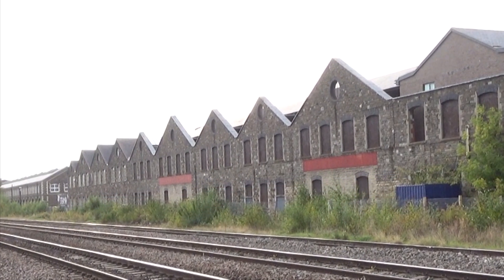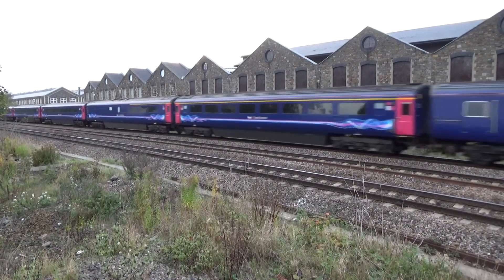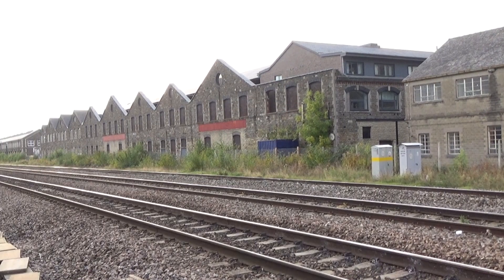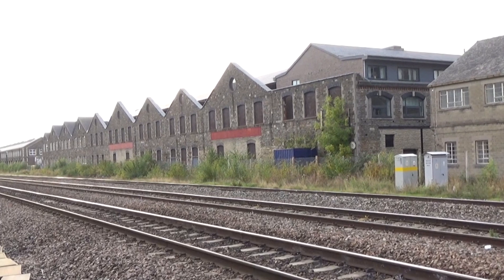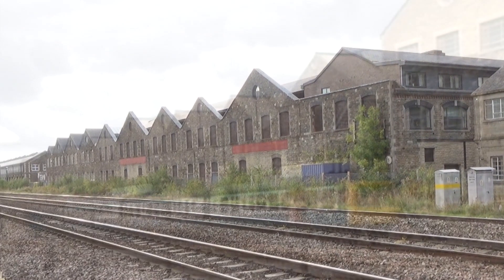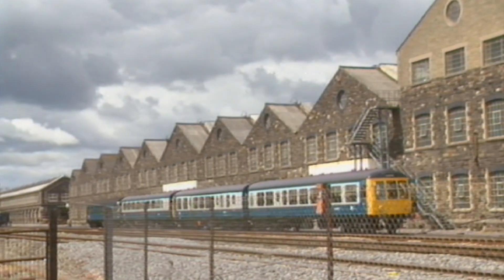Today's view, from roughly the same location, shows the sidings outside the works have gone. The DMUs have also been scrapped and replaced by more modern rolling stock. But the biggest changes are to the building — this part of the workshops is now just a skeleton. The roof was removed and new apartment blocks have been built using some of the original walls. For one year back in the early 90s, this was the home of the National Railway Museum on tour, while the Railway Museum in York was having work done to its roof, and the old Swindon Works proved the perfect temporary home.